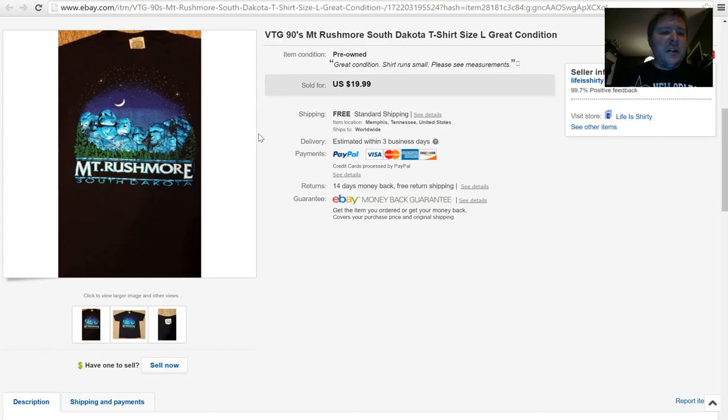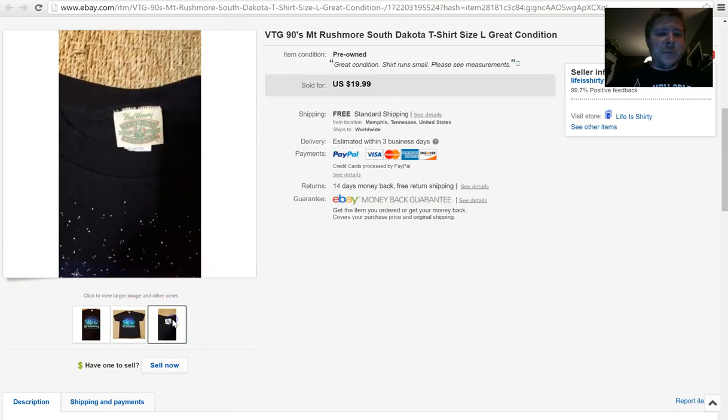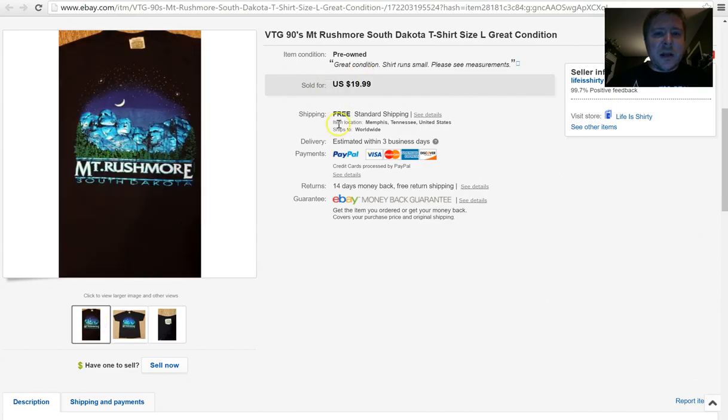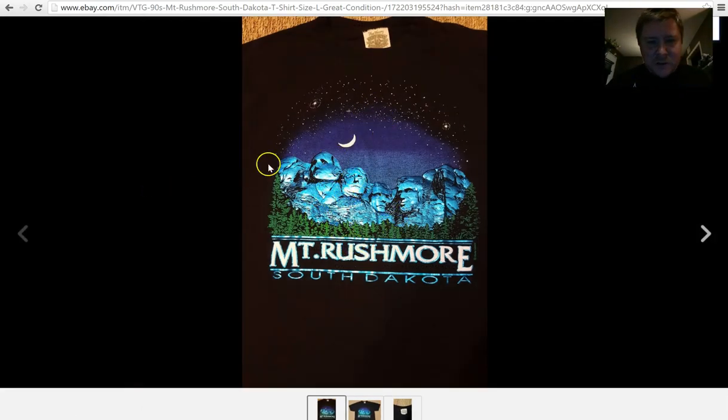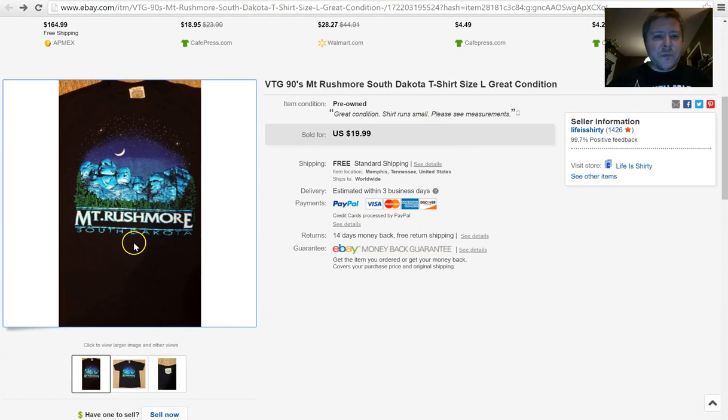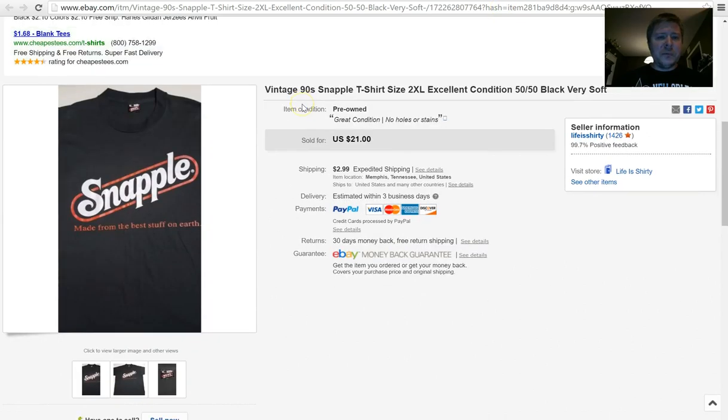Next is just a vintage 90s t-shirt that said Mount Rushmore on it. People probably pass by these a million times at thrift stores, but somebody very clearly wanted this shirt for $19.99 plus free shipping. It has some little sparkly stuff on it, which I disclosed in the listing. I paid a dollar for it. With these shirts, look out for the tags — see if they're from the 80s or 90s. I might not buy one with a recent Gildan tag.